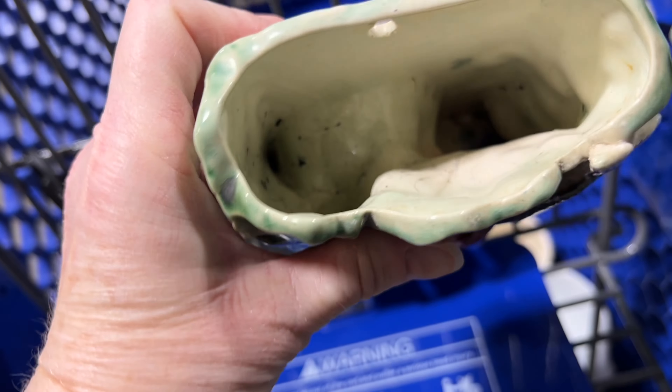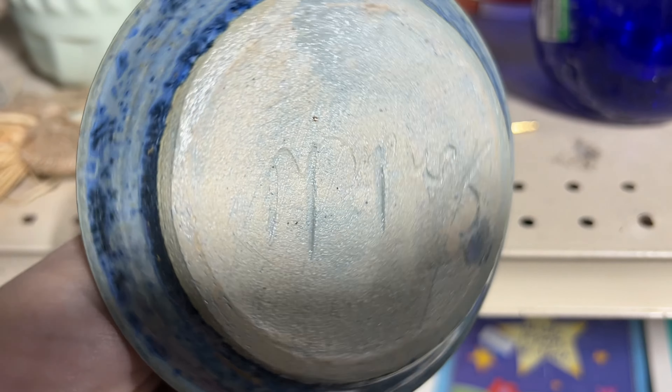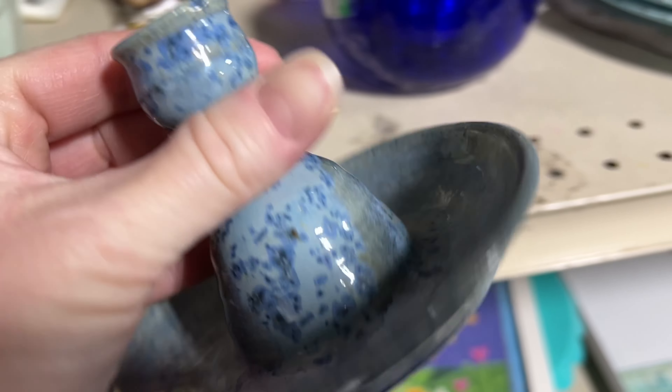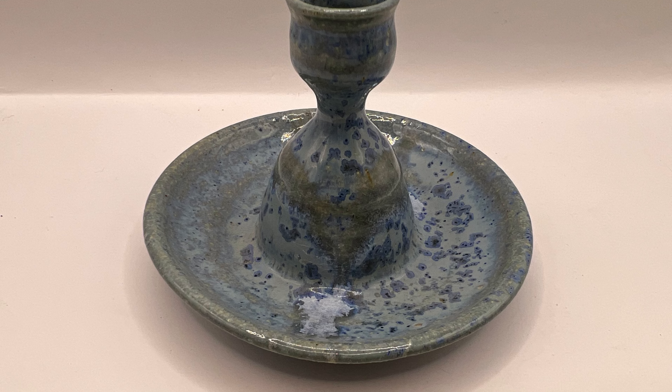At first I thought this was for an aquarium, but then realized it's a wall pocket with a fish. I thought it was really cool — most likely made in Japan. It did have a lot of crazing, but I grabbed that. Then I found some pottery. This is marked Sandal, and this is a nice candle holder. I also saw a very large pitcher right there that was also marked Sandal pottery. I would love it.